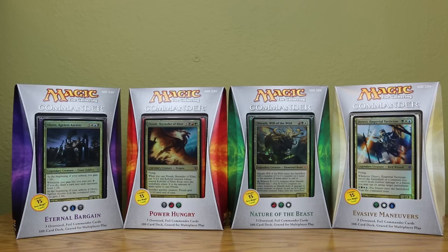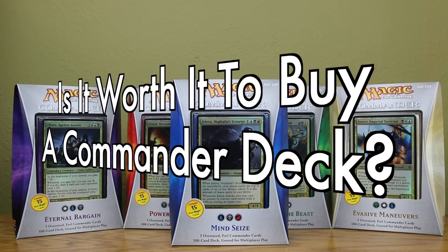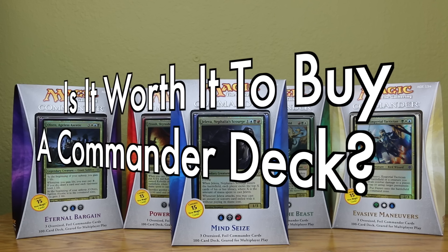Many Magic the Gathering players ask the question: is it worth it to buy a pre-constructed Commander Deck? I feel this is the wrong question to be asking, and I'll tell you why. But first, let's quickly answer it.